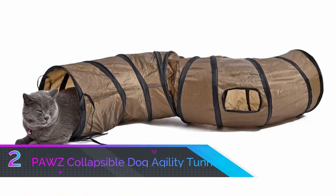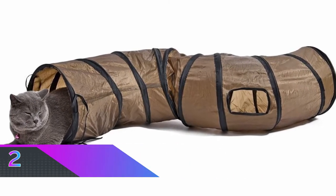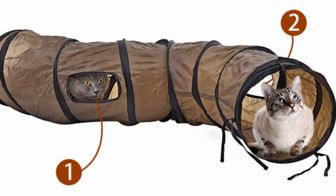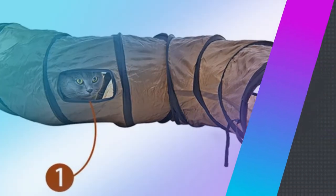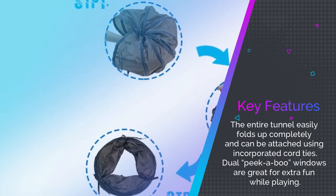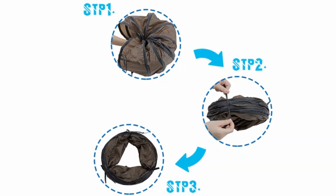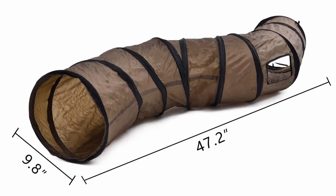Number two: Pause Collapsible Dog Agility Tunnel. An affordable option, this collapsible tunnel is aimed at smaller animals such as cats, rabbits, ferrets, or small dogs. The Pause collapsible tunnel extends to a length of 47.2 inches and has several cords at the entrance that can attach the tunnel to other products to elongate the adventure. The tunnel makes a great hiding place for more shy animals, and the twin peekaboo holes allow you to play with your pet while they're inside, as well as letting them look out at the world.